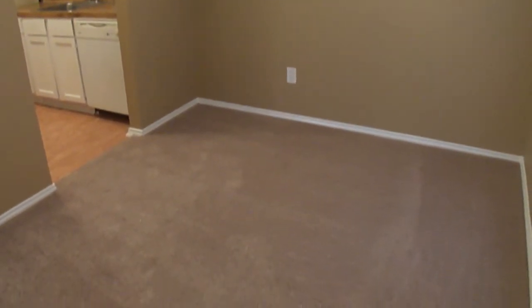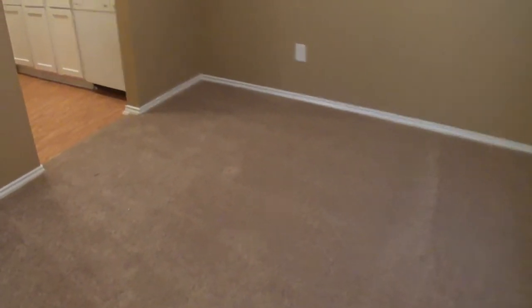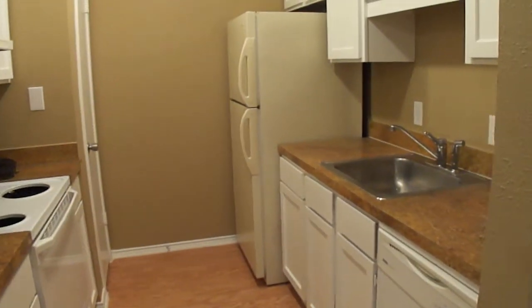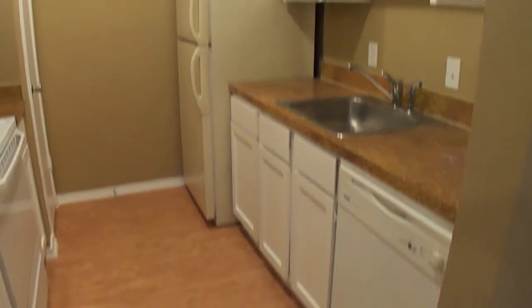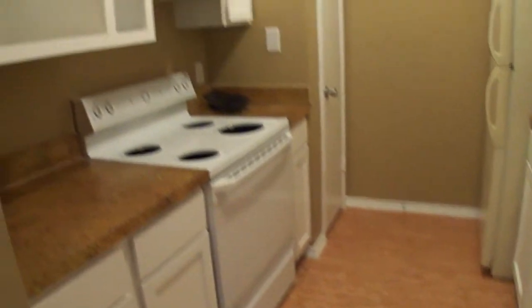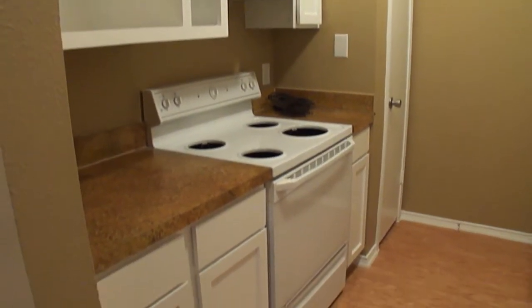Right here is the dining area for this unit, and over here is the kitchen area with all the appliances needed. It's got new flooring and the cabinets have been refurbished.